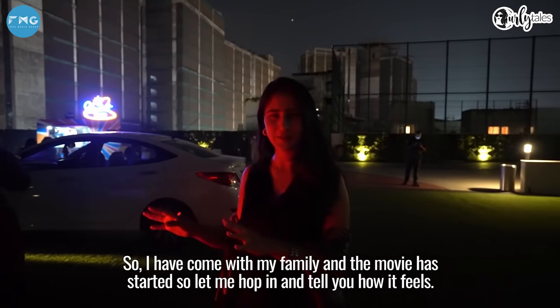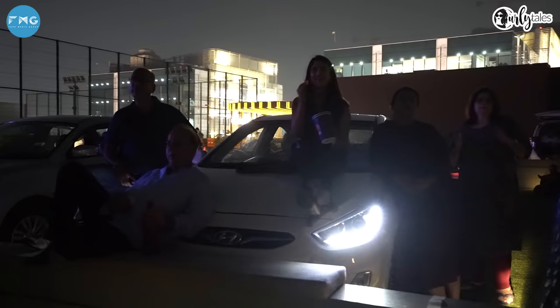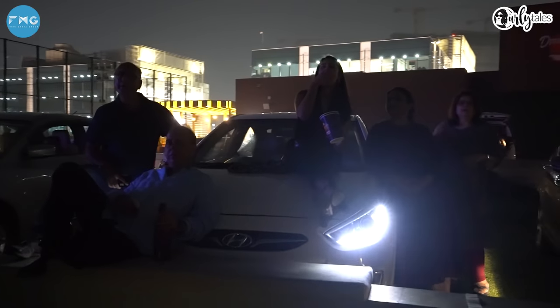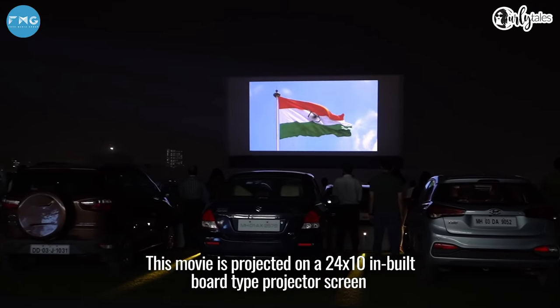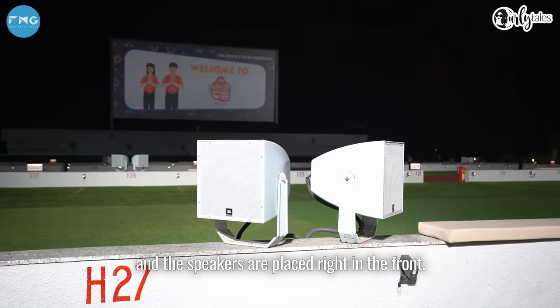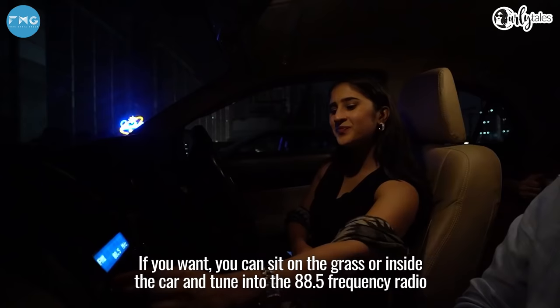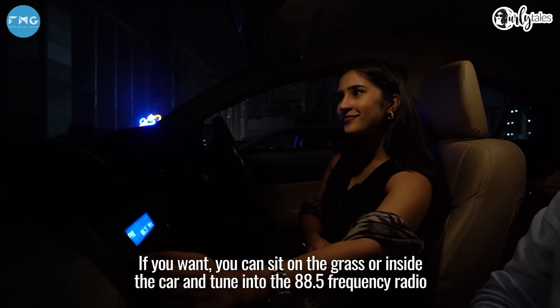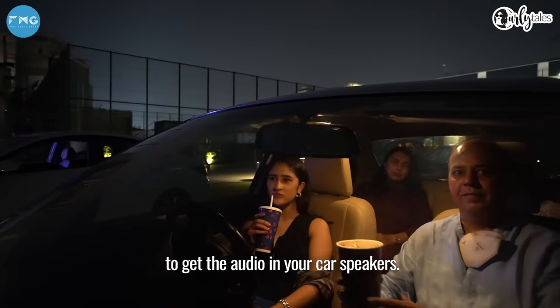I'm here with my family and the picture starts soon, so let me hop in and tell you how it feels. The movie is projected on a 24x10 metre billboard-type projector screen, and the speakers are placed right in front. You can also tune in to 88.5 FM frequency on your car radio to get the audio through your car speakers.